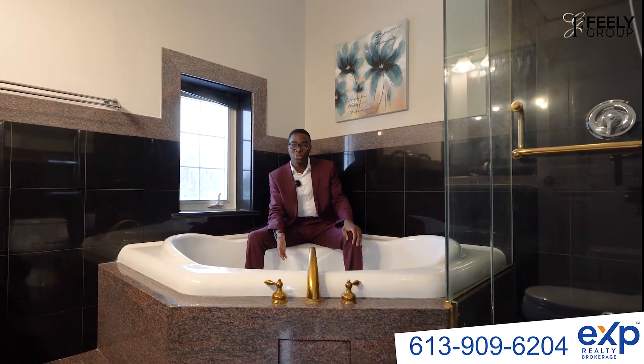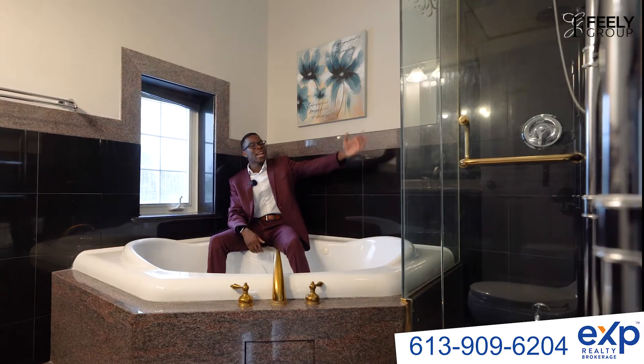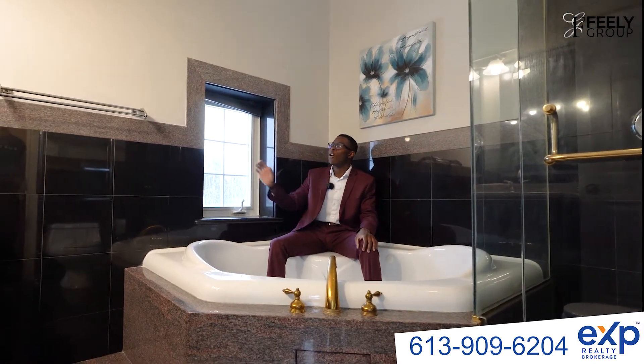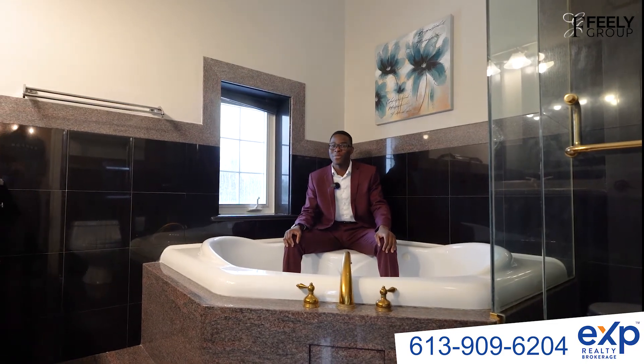This is John with the Fila Group and this bathroom is my absolute favorite. Who needs a hot tub when you have a six-stream jacuzzi? Next you have your standing shower, his and her sink with beautiful black tile and granite all over the bathroom. Your wife will love this bathroom.